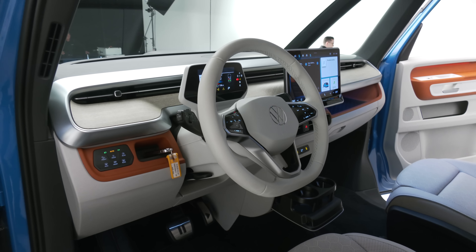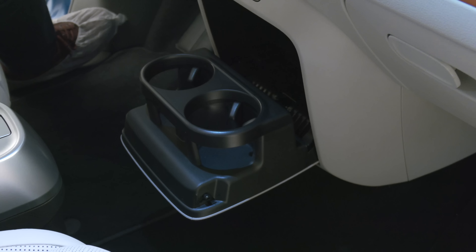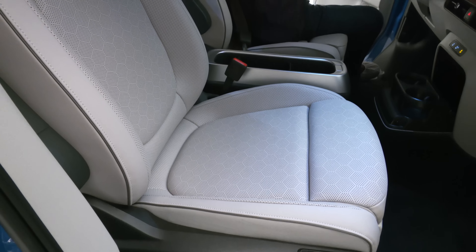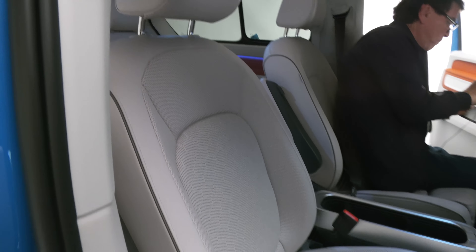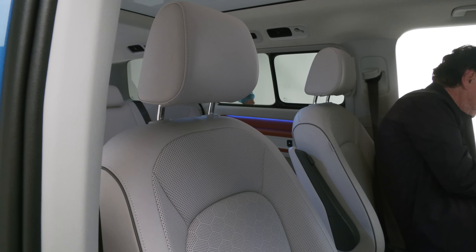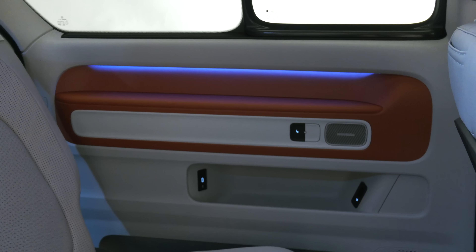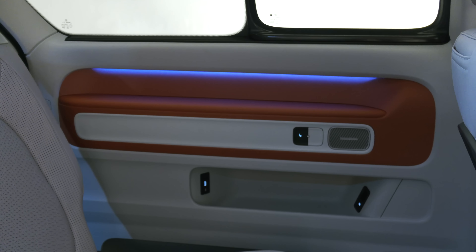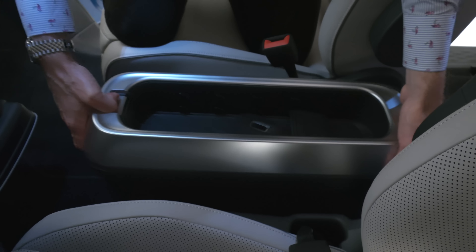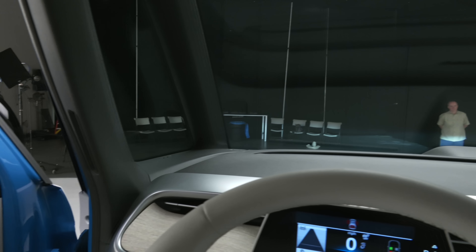Moving inside, it's very spacious, as minivans are. Remember, vans are awesome, and this one is even more so. It seats either six or seven. The battery pack provides a low center of gravity, and yet you sit high in the ID.Buzz — that's what everybody wants these days. The cabin is available in three color choices, fancy ambient lighting is standard with 30 colors to choose from, and the center console is removable for more room.